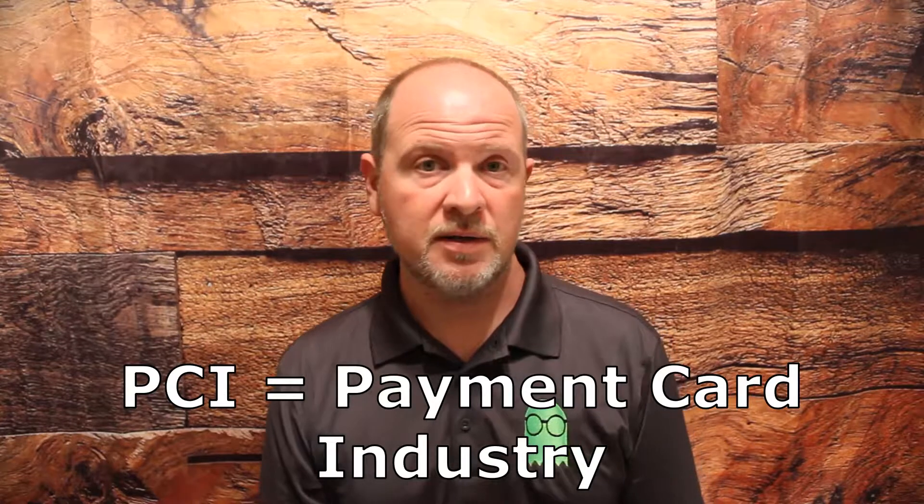PCI stands for the payment card industry. Essentially the banks and credit card companies have come together and formed a sort of consortium that essentially says, if you're going to process credit cards at your business, here are a set of rules you need to adhere to to ensure credit card data is secure when it's on your computer.